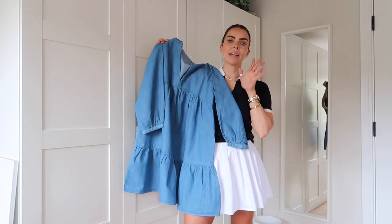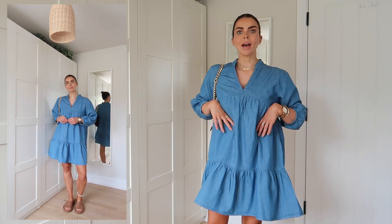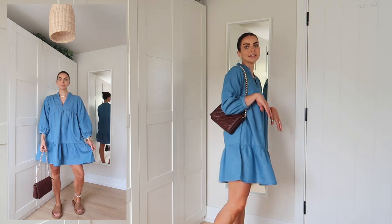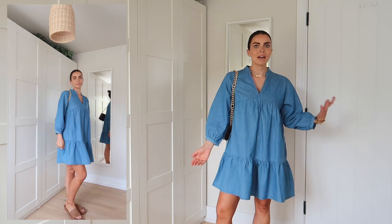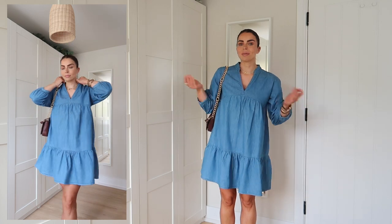Here's the dress on — how gorgeous is it! The most airy, floaty summer dress ever. Even though it's denim, the material is a really nice lightweight denim so it doesn't feel too heavy — it feels comfortable to wear. I've put it on with my tan sandals and a cute little bag. Just such an easy outfit, and for £29.99 you can just chuck this on whenever you don't know what to wear.